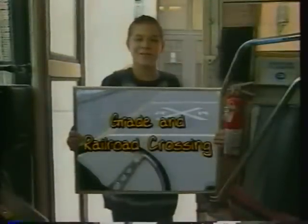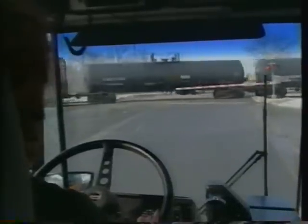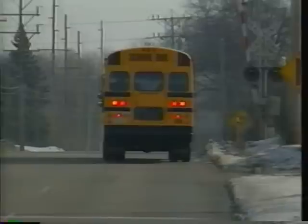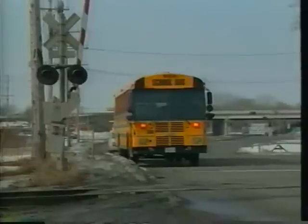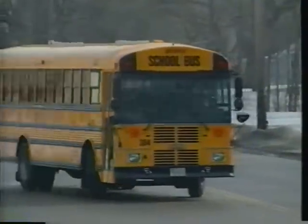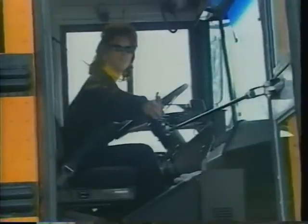Grade and railroad crossing. If you have a railroad crossing on your route, don't take chances. Assume there is a train coming every time. As you approach the crossing, turn on your yellow school bus hazard warning lamps and tap your brakes to warn other drivers that you are about to stop. Whether or not you are carrying passengers, bring the bus to a complete stop between 15 to 50 feet from the nearest rail. On multiple lane roads, stop in the right lane unless you need to make a left turn immediately after crossing. Open the service door so you are better able to see and hear.